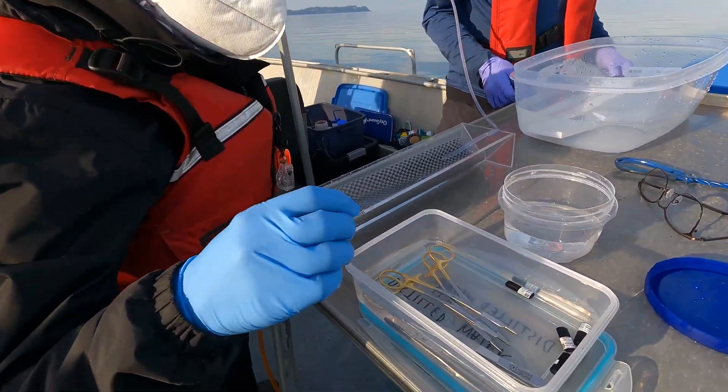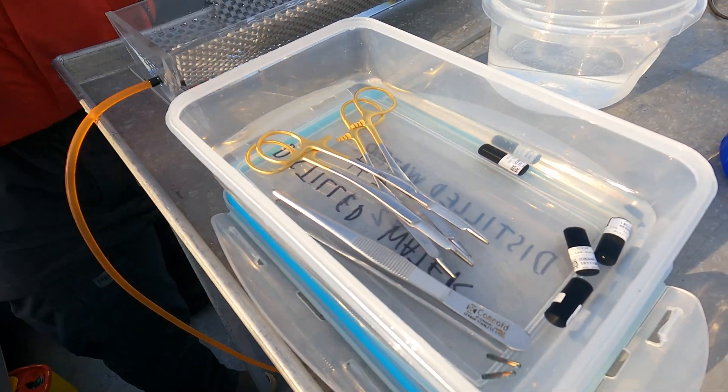These acoustic tags are a really incredible piece of technology that allows us to track salmon as they migrate throughout the ocean.